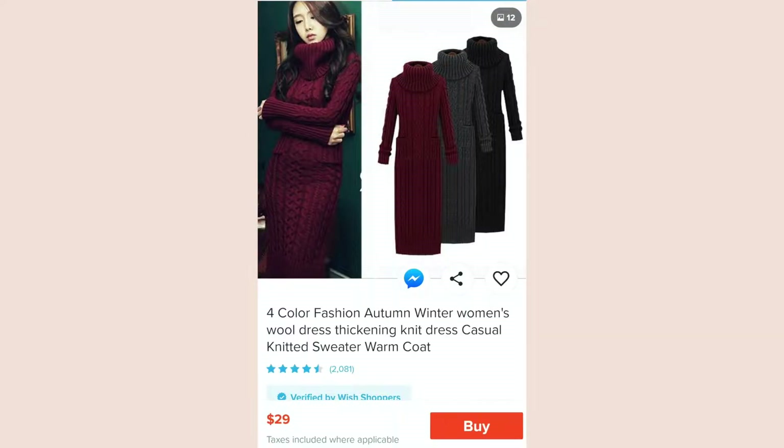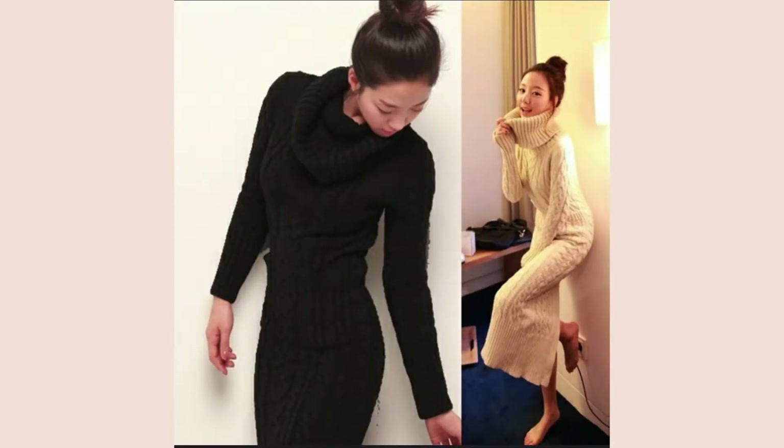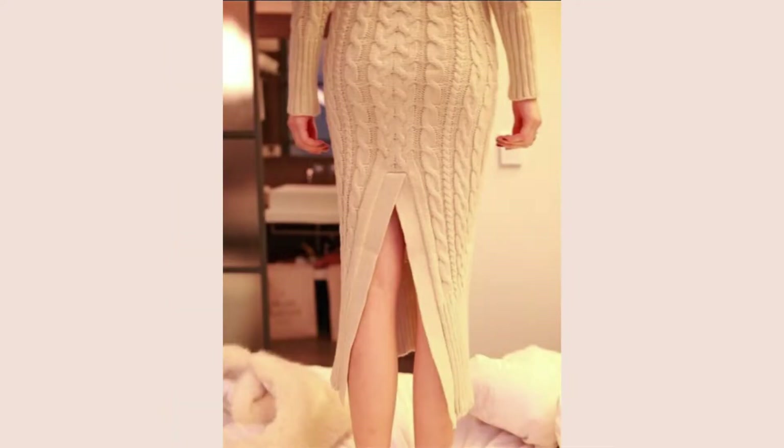The next item is the sweater dress. It comes in three colors: red, gray, and black — I got the gray one. The full product name is 'Four color fashion autumn winter women's wool dress thickening knit dress casual knitted sweater warm coat.' I'm assuming they use all these different words for SEO so it pops up. I ordered an extra large, which was the largest size offered at the time, and I paid $26 for this.